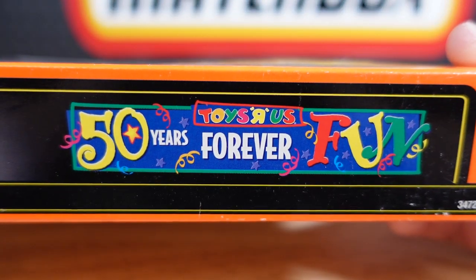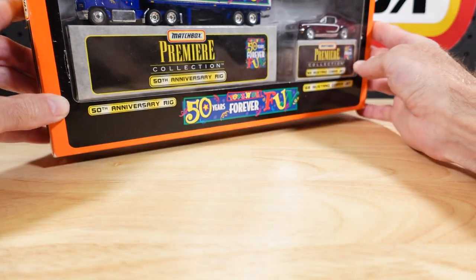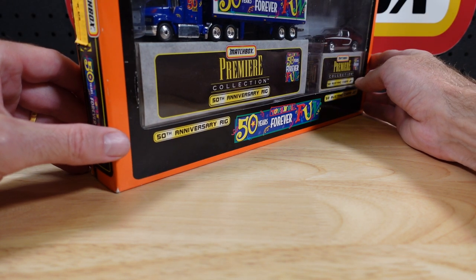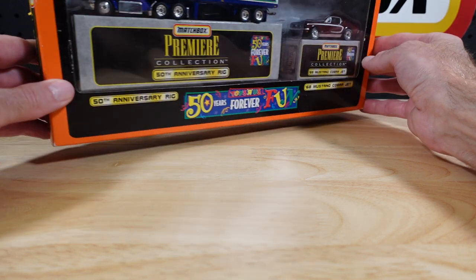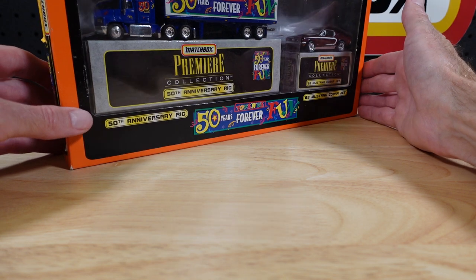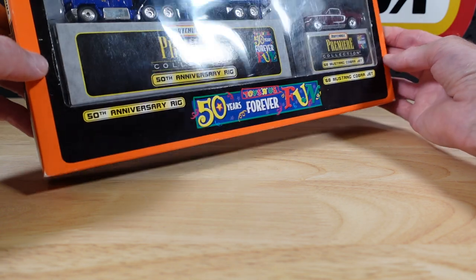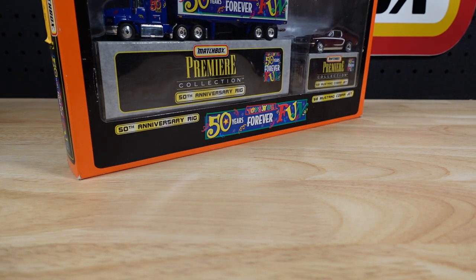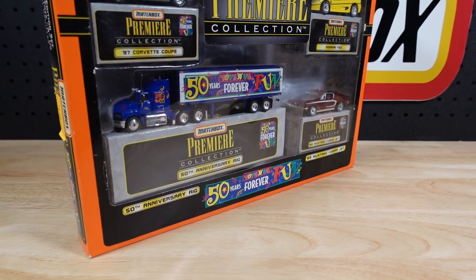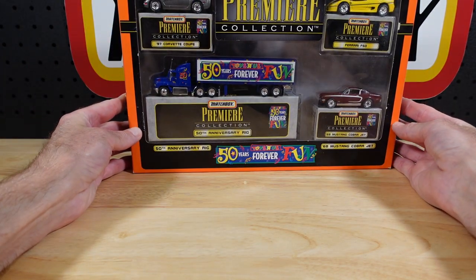There is the oh-so-familiar Toys R Us logo, top and center. Toys R Us was in Australia for a while but they decided to up sticks and leave town. I don't even think they're in the States, but I know they're in Canada. One of my regular viewers and commenters, Steve from Ottawa in Canada, tells me Toys R Us survives happily to this day up there.